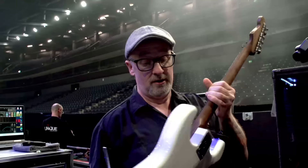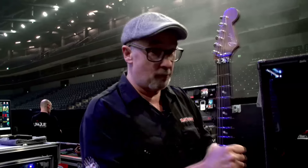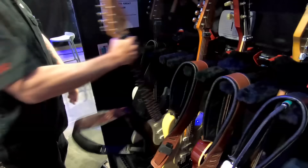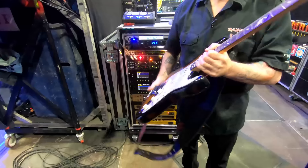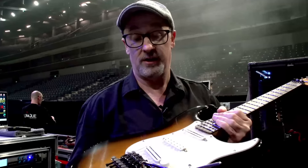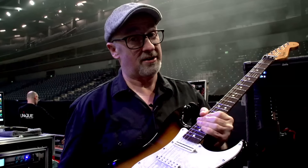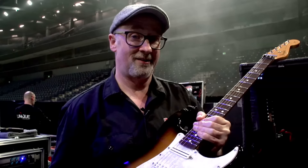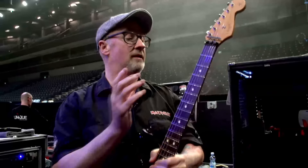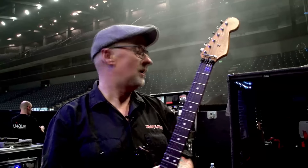This is our new number one, which means our old number one — old faithful, the tobacco burst — is now our number two. This is way over 20 years old, so it's just nice to give it a little bit of a rest, semi-retirement. But there she is, still going strong. Big shout out to Big Red and Billy Seagull from Fender for sorting us out.